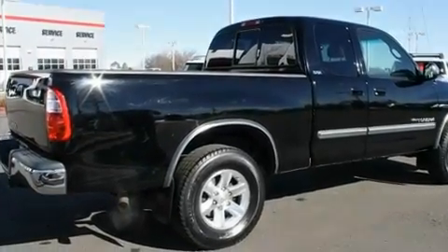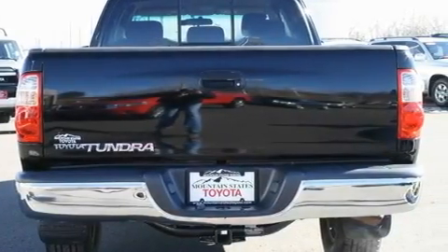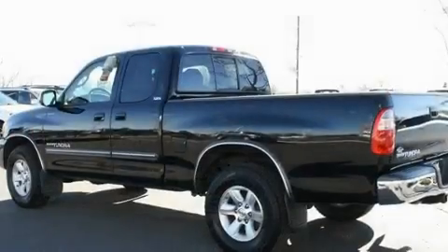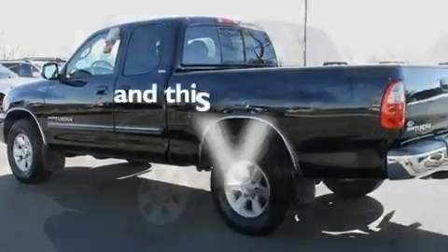Its top features include a split-folding rear seat, an auto-dimming rearview mirror, a keyless entry system, a CD player, a passenger-side vanity mirror, an anti-lock braking system, and this vehicle has fewer than 53,000 miles on the odometer.